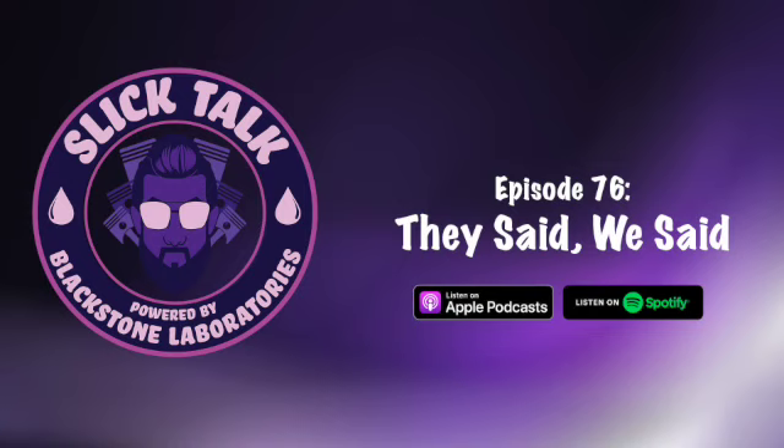My name is Blackstone Joe. Thank you so much for tuning in. If you like what you heard today, don't forget to rate, review, and subscribe. Thanks for listening.